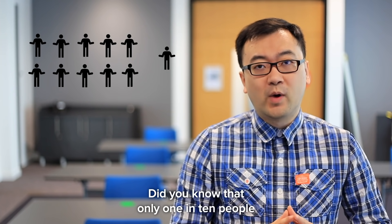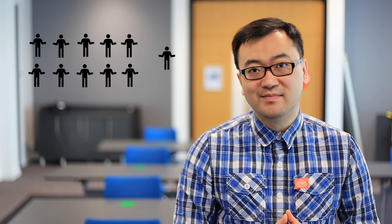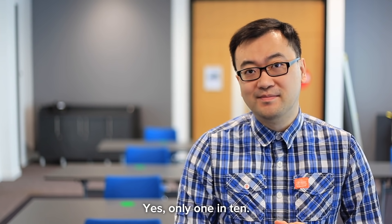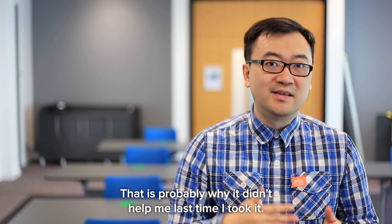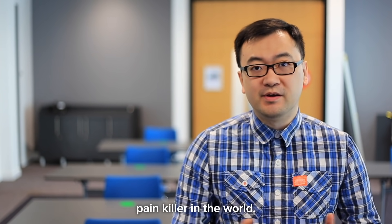Did you know that only 1 in 10 people can get headache pain relief by taking paracetamol? Yes, only 1 in 10. That is probably why it didn't help me last time I took it. However, paracetamol is still the most widely used painkiller in the world.